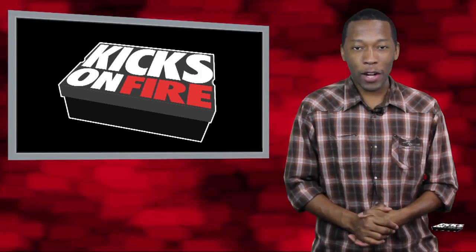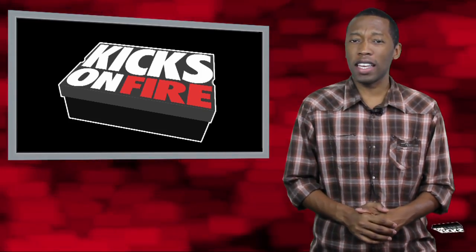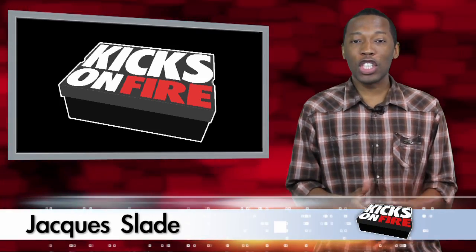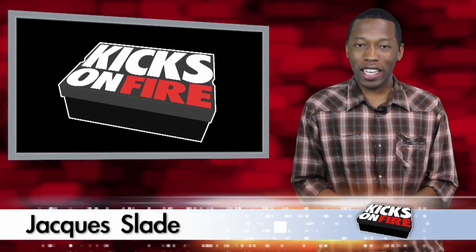This week, it's lights out in Chicago, and if these Converse are as comfortable as they say they are, this Nubuck shouldn't be a problem at all. I am your host, Jacques Slade, and this is the Weekly Review.